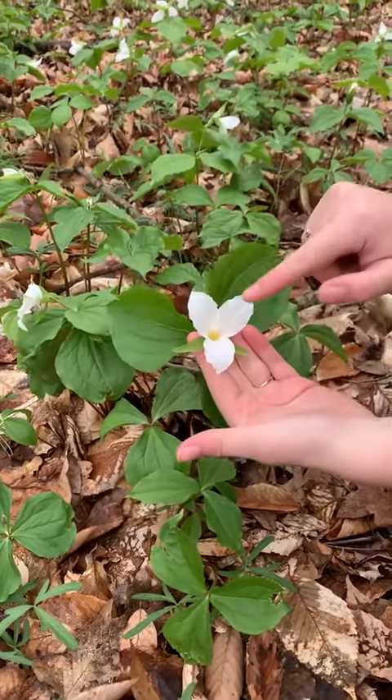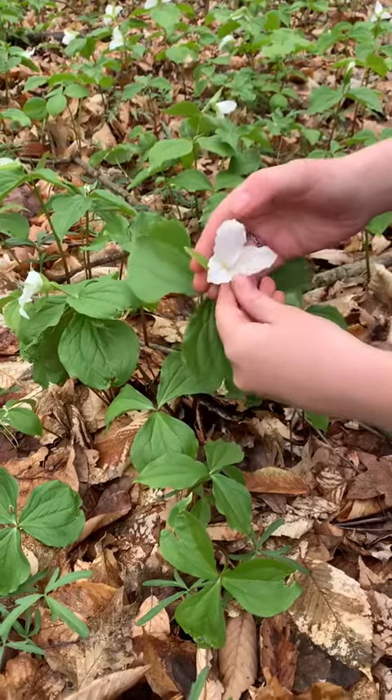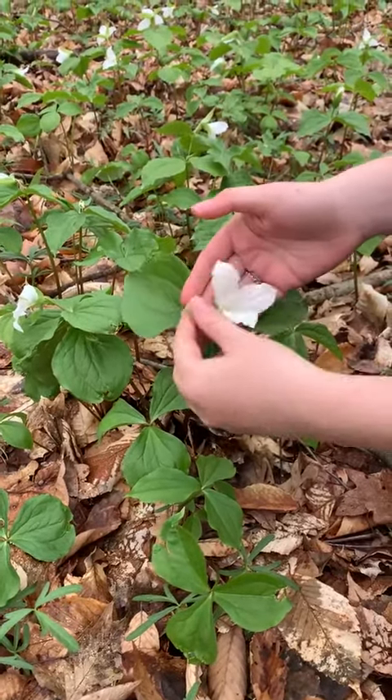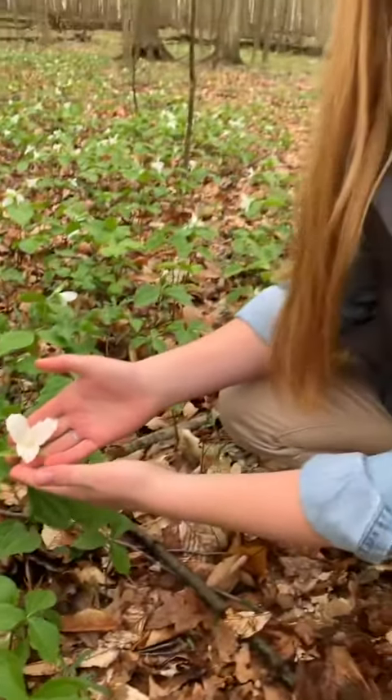We have three beautiful white petals, and then right here, this little part — these look like leaves but they're actually called sepals, and we have one, two, three of them. They support the flower and cover it when it's in bud.